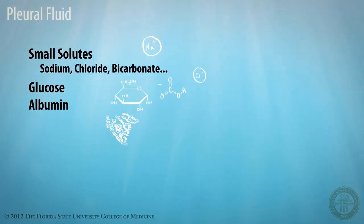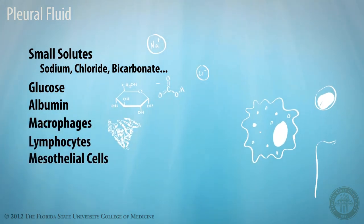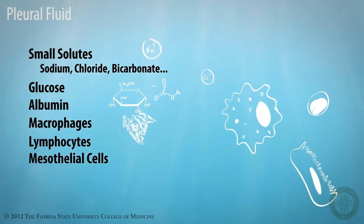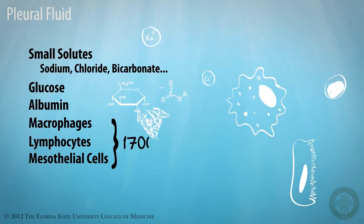Pleural fluid also contains macrophages, lymphocytes, and mesothelial cells that exfoliate from the pleura. These are also found in pleural fluid in low numbers under normal circumstances, generally under 1,700 cells per cubic millimeter.